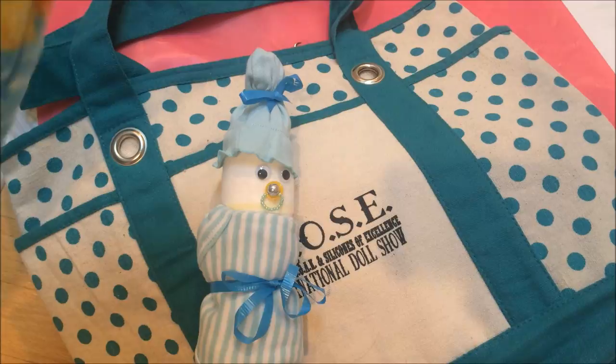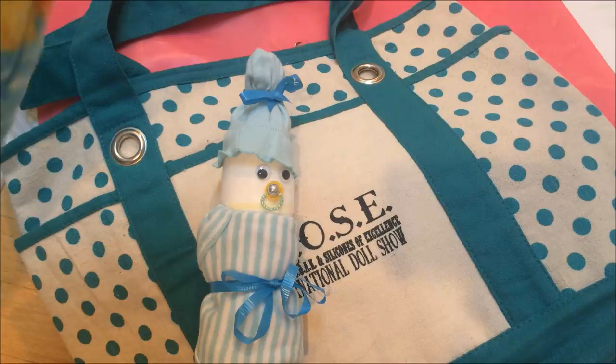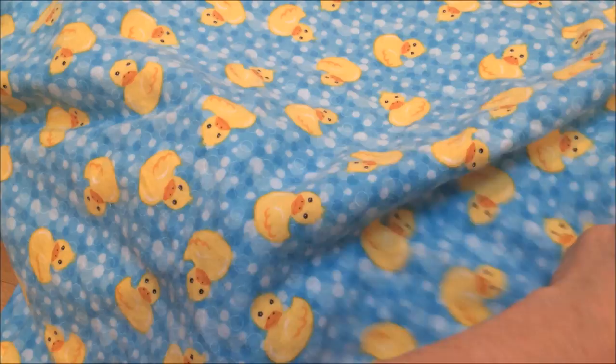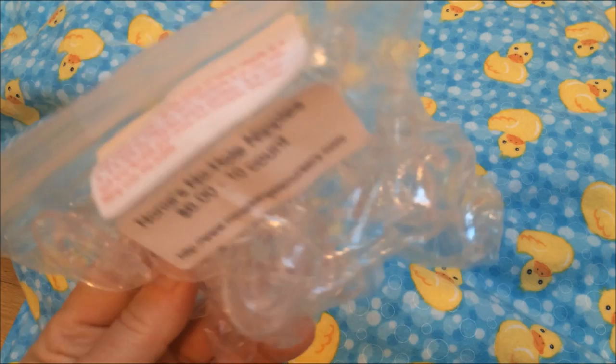They had blankets for sale - I could make them myself, but did I need this one? No. Did I have to have it? Yes - because it had little rubber duckies on it, and immediately I started hearing the Sesame Street song Ernie would sing about rubber ducky. It has little bubbles too. I also got Nani's no-hole nipples - she included a free one in the grab bag they gave at the door, but I can't find those grab bag items. I hope I didn't leave them at the hotel. I was controlled this time though - I only got 10.